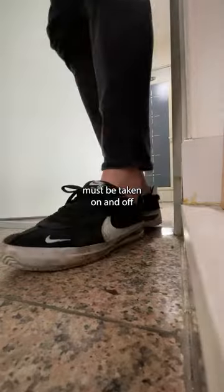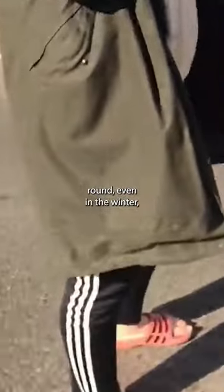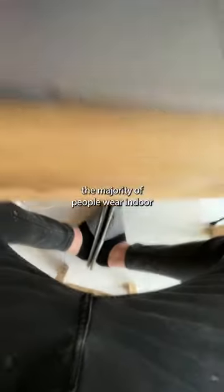Since shoes must be taken on and off every time you leave or enter your home, it's fairly common to see Koreans wear sillaepo year-round, even in the winter, as they are easy to slip on and off when running quick errands. In Korea, the majority of people wear indoor shoes in the house.